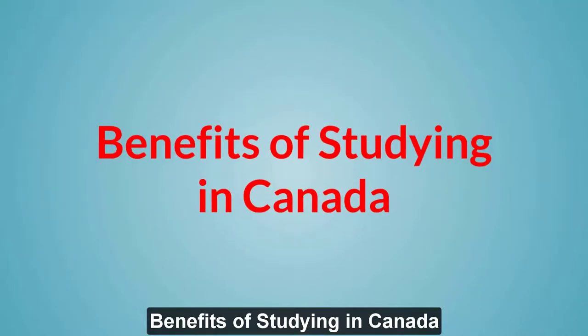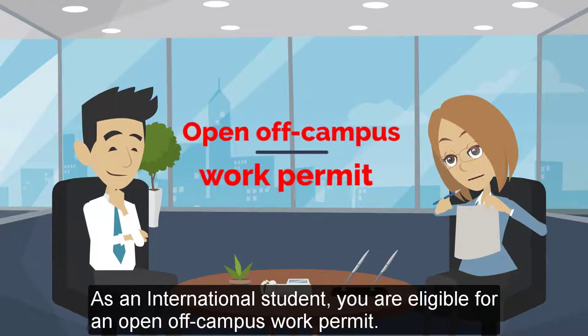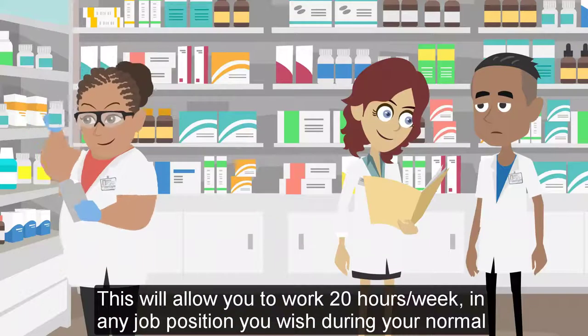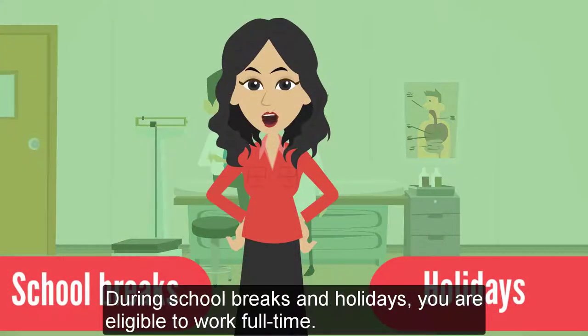Benefits of studying in Canada. You can work while you study. As an international student, you are eligible for an open off-campus work permit. This will allow you to work 20 hours per week in any job position you wish during your normal school schedule. During school breaks and holidays, you are eligible to work full-time.